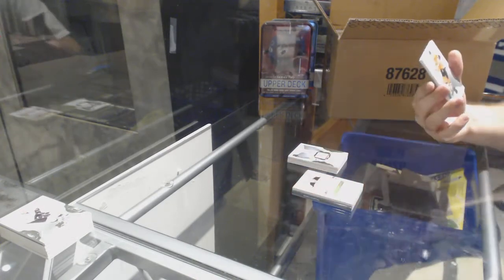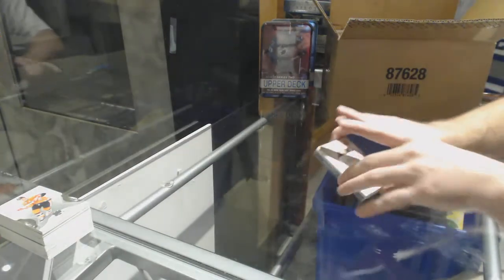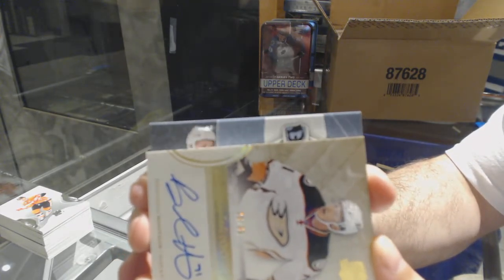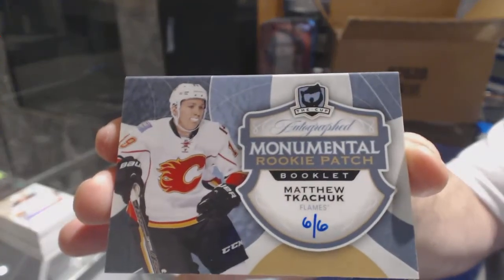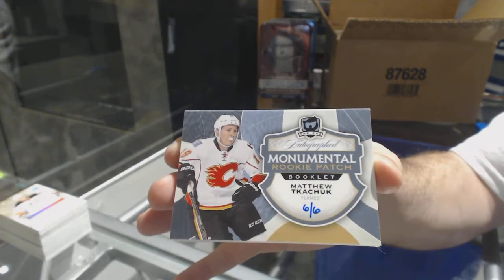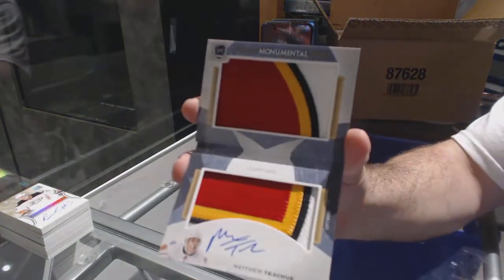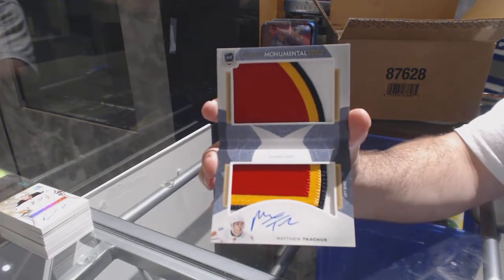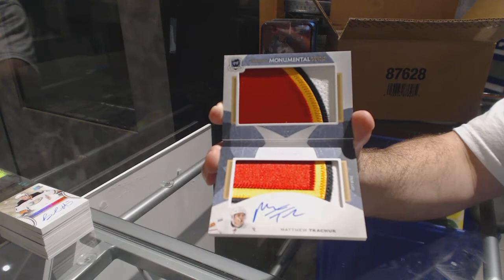I believe that might be the case hit. For the Red Wings, 249, Steve Yzerman — I would pretty much bank that this is the case hit, and these are amazing cards. We've got a monumental rookie patch numbered six of six for the Calgary Flames, Matthew Kachuk. Six of six, Matthew Kachuk. Wow.